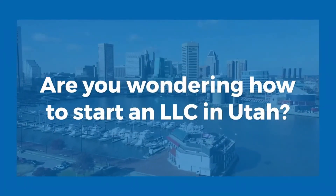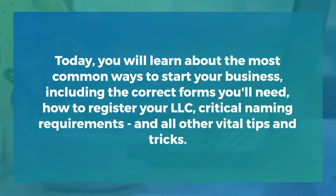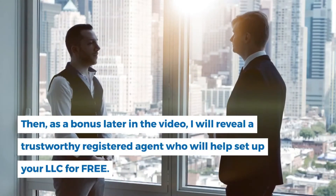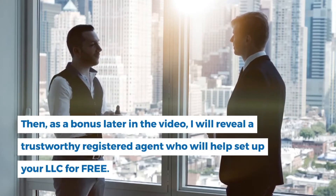Are you wondering how to start an LLC in Utah? Today you will learn about the most common ways to start your business, including the correct forms you'll need, how to register your LLC, critical naming requirements, and all other vital tips and tricks. Then, as a bonus later in the video, I will reveal a trustworthy registered agent who will help set up your LLC for free.